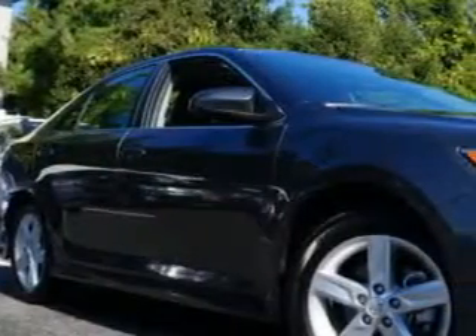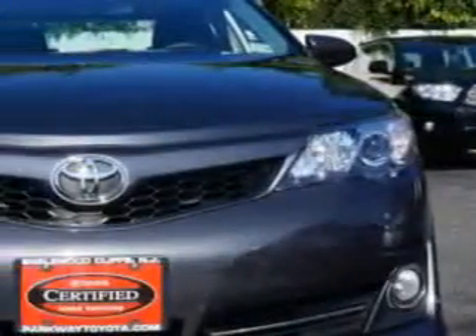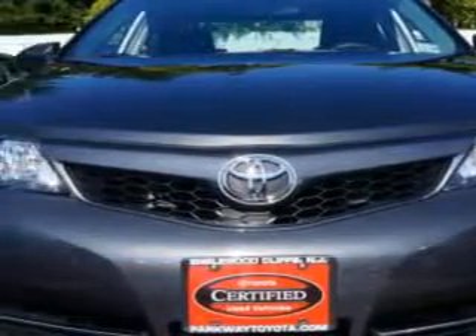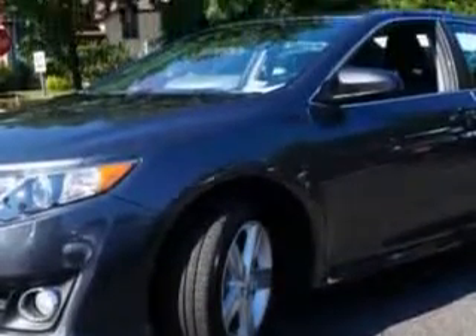Check out this Cosmic Gray Mica 2014 Toyota Camry, equipped with a 4-cylinder engine and an automatic transmission. Enjoy an exceptional 35 miles to the gallon on this great car.